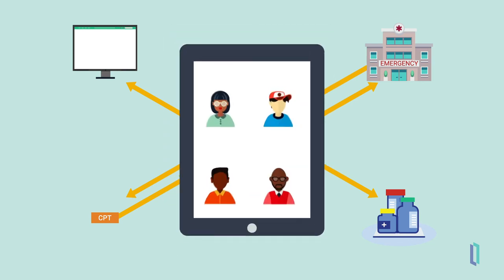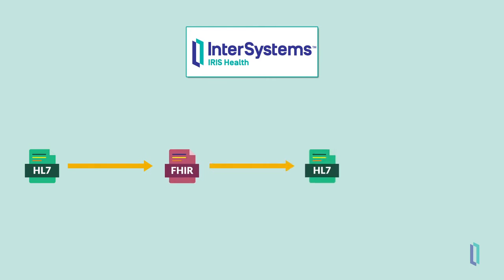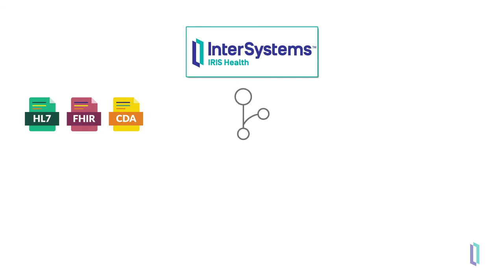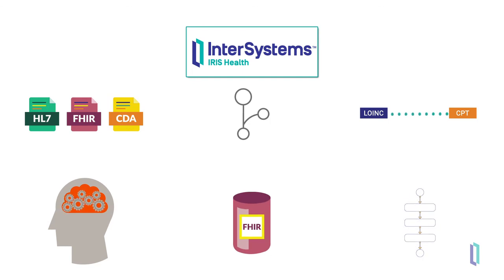Since Iris for Health is a full data platform, developers can write code directly in the platform or connect other applications to it, to build any application needed to support the processes of the hospital. In this scenario, Thelma's healthcare data flows between different systems when it's converted into different formats — from HL7 to FHIR, back to HL7, and finally to a CDA document. All of this data equips both medical professionals and patients with information that helps them make the best decisions possible. As you can see, Iris for Health provides the ability to integrate data using the most common healthcare data formats, such as HL7, FHIR, and CDA, using built-in routing rules and data transformations. Adding on the Analytics Engine, FHIR Repository, and built-in Logic Engine, InterSystems Iris for Health is perfect for building your healthcare interoperability solutions.